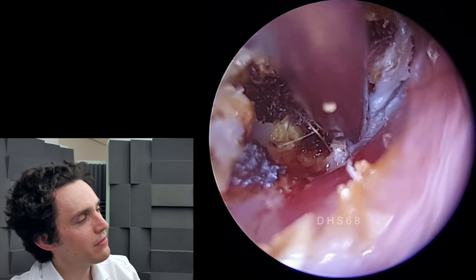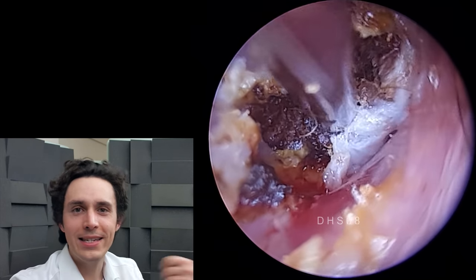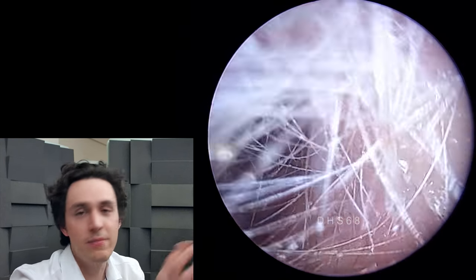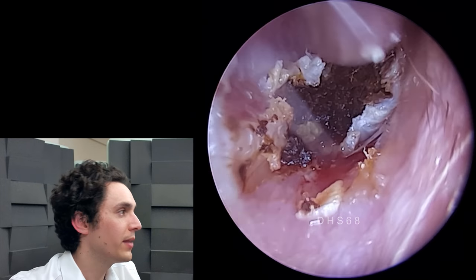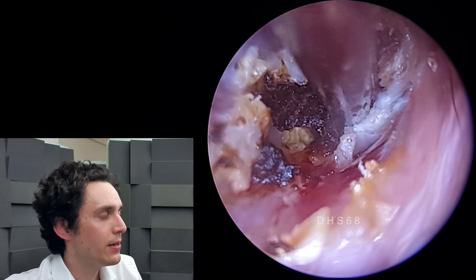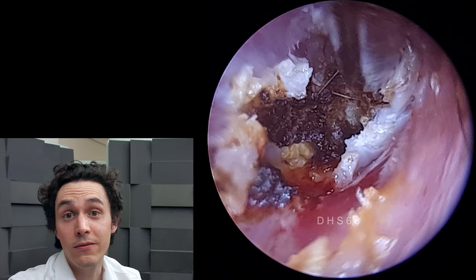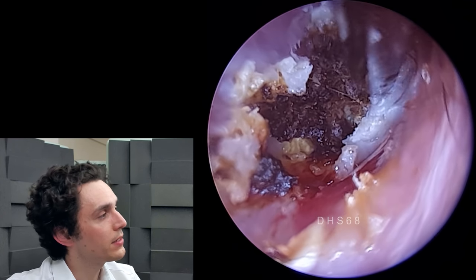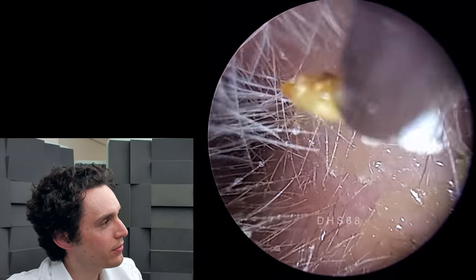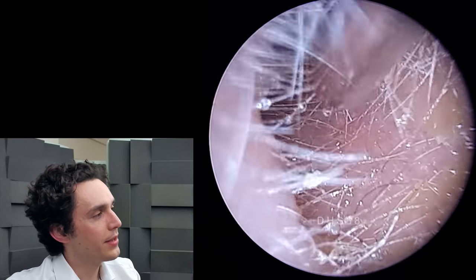The difficult thing is you never really know you're dealing with keratosis obturans until you actually start digging it out. You could order a CT scan, and if you see an enlargement of the ear canal that might give you a clue, but otherwise you can never really be certain until you start seeing the effect on the ear canal and removing bits and pieces. You can see the white debris just wrapping round the keratin plug like a present.